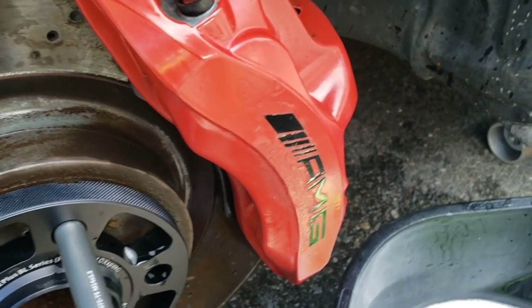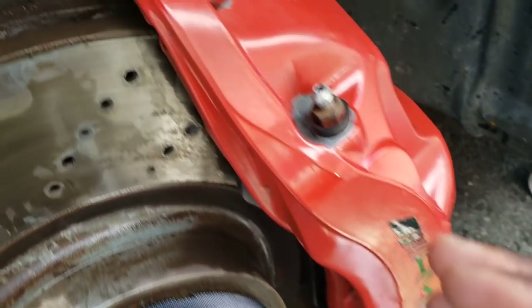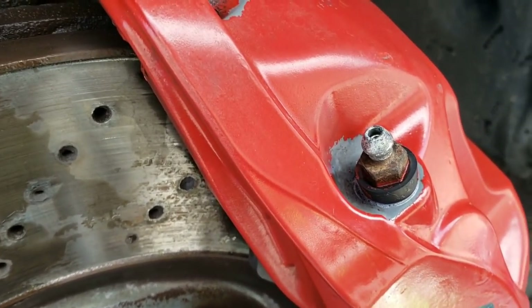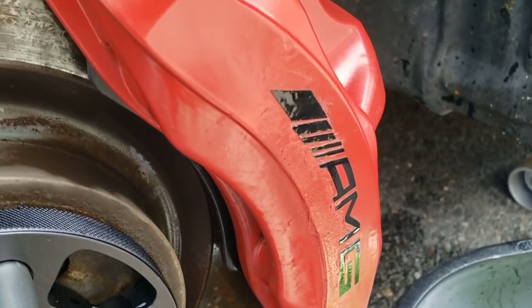This is also something else wrong with my car that I didn't catch originally — someone spray painted the calipers red. They were originally silver and they spray painted them red, and they didn't even do much of a good job at it. I could have done a better job myself. But that's another issue I noticed.